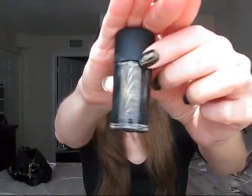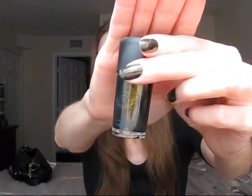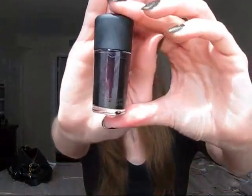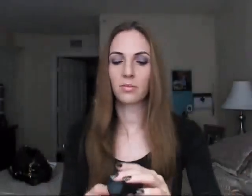I also got two of the nail lacquers. This one is called Seriously Hip and it's a black with gold — it's really pretty. And then the other one I got is the black with purple and it's called Baby Goth Girl. I think this is most definitely going to be the next nail polish I put on.